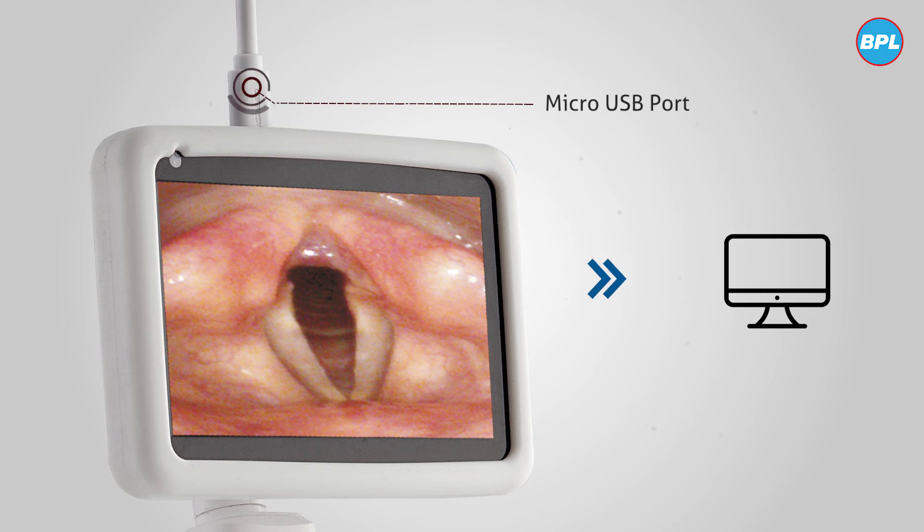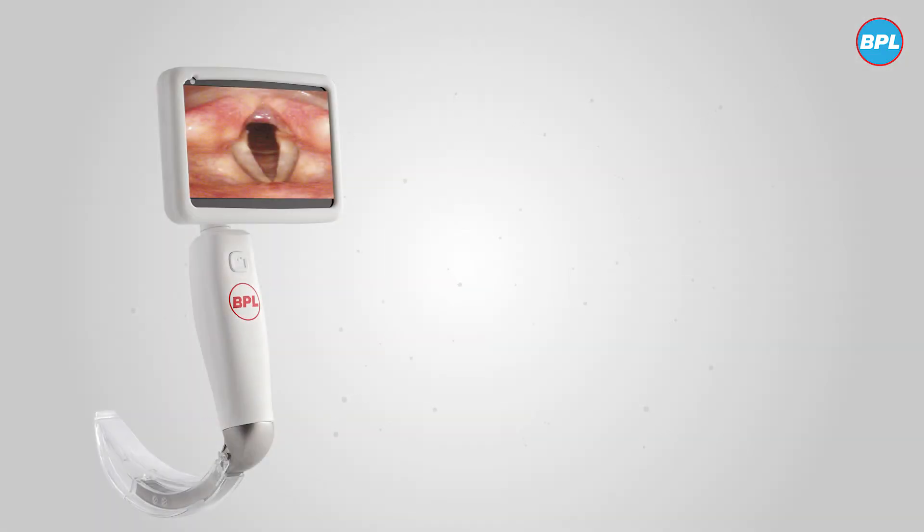The 4GB built-in memory provides for continuous video recording and image capturing with the touch of a button. The videos and images can be transferred via a micro USB port, which makes data easy to store.